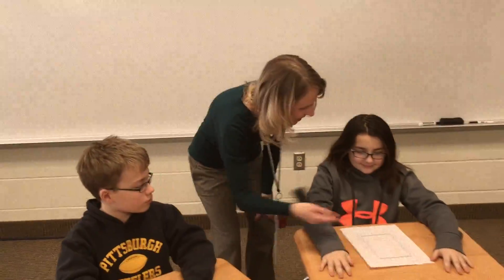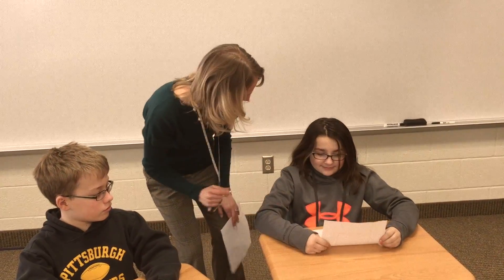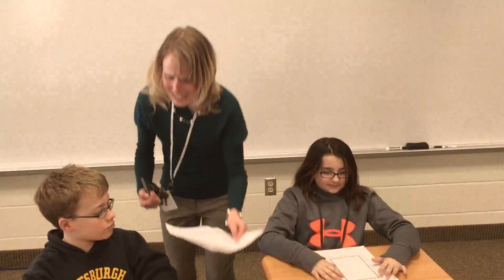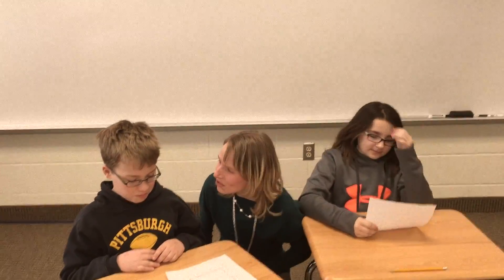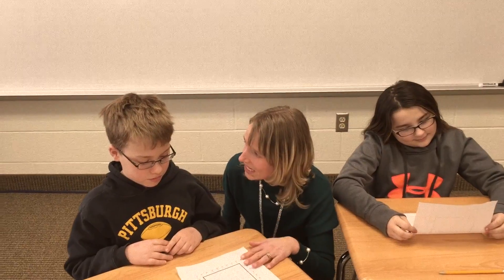Great job on level O yesterday, Addy. You met your goal of 22 facts and didn't miss any. Here's your paper for level P. Ethan, you were so close. You met your goal of 35 facts for level T, but you missed one. So let's try T again today.